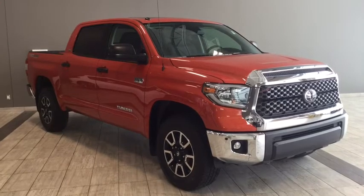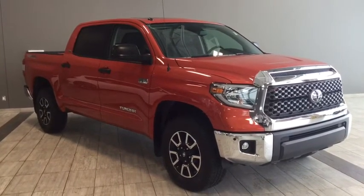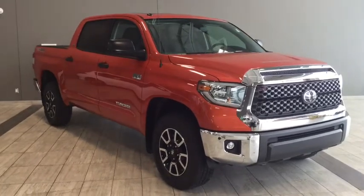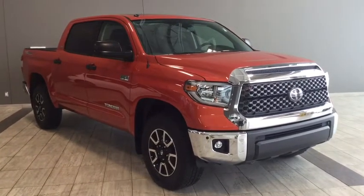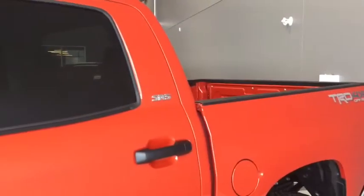Hello and welcome to another video walk around with myself Jennifer at Toyota Northwest Edmonton. Today we are looking at your brand new 2018 Toyota Tundra CrewMax with the TRD Off-Road Package.